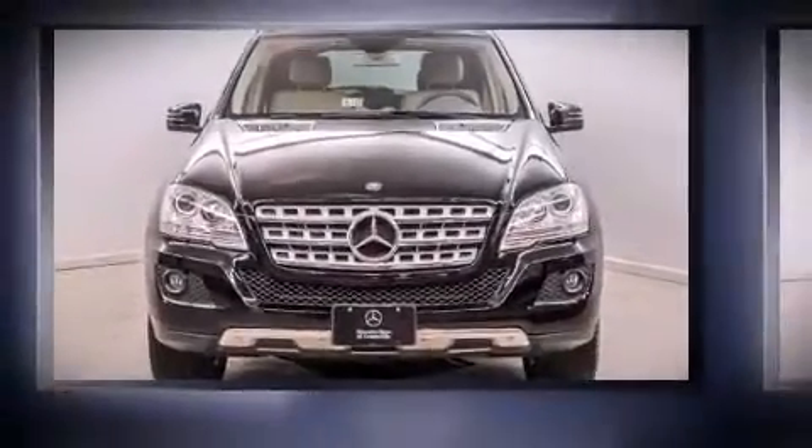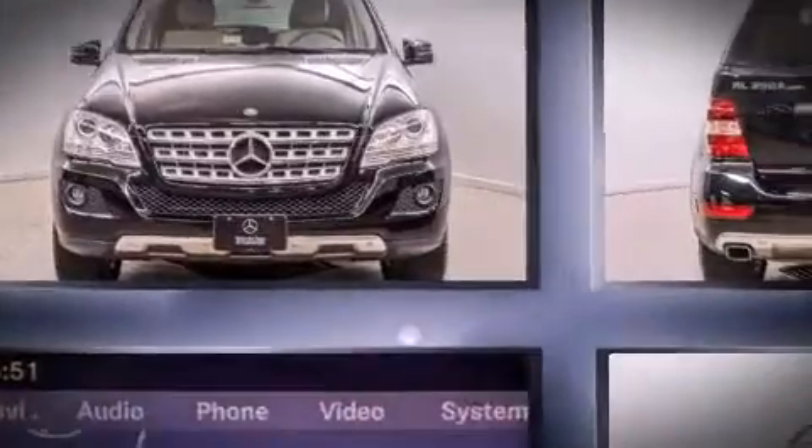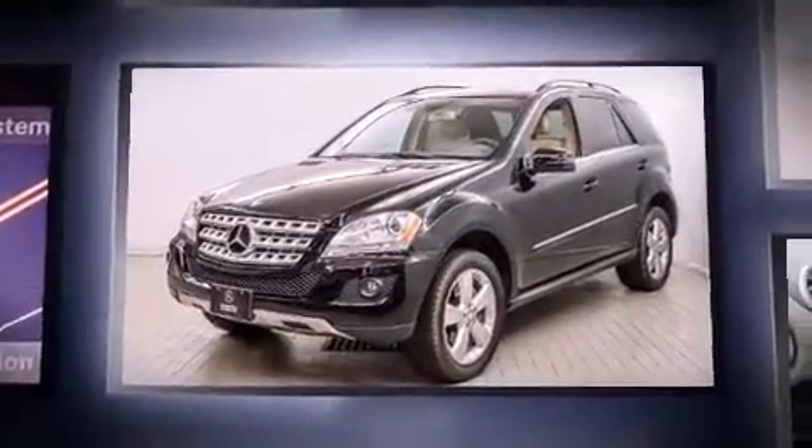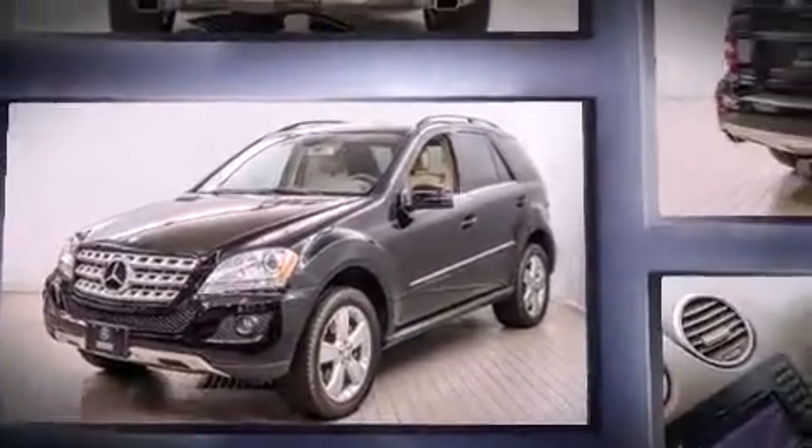Take command of the road in the 2011 Mercedes-Benz M-Class. A 3.5-liter V6 engine pairs with a sophisticated 7-speed automatic transmission, providing a spirited yet composed ride and drive.